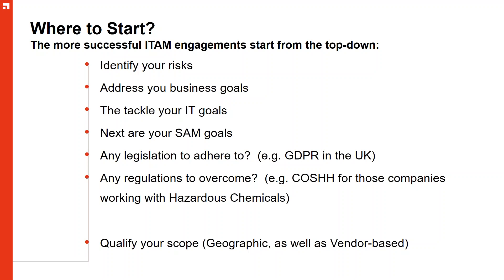We also need to consider legislation we have to adhere to, such as GDPR in the UK and EU. If your business is in a particular sector, are there regulations to concern yourself with? For example, COSH — for organizations dealing in hazardous chemicals — data protection regulations in the UK state you can keep records of individuals up to two years, but if you're dealing with hazardous chemicals, you're supposed to keep them indefinitely. This affects SAM: you've got version controls around the databases where you might keep that data.